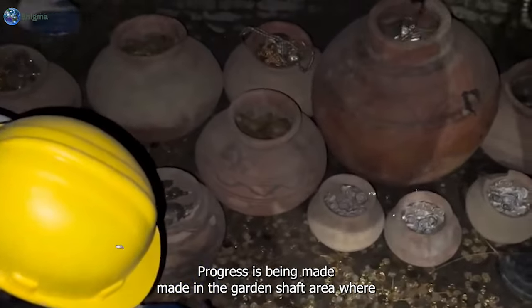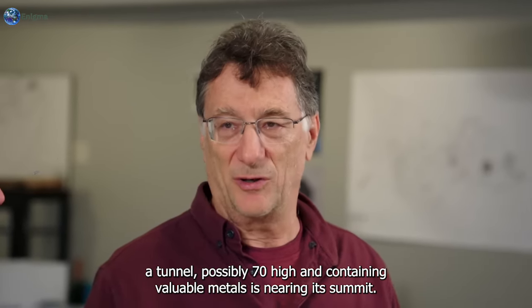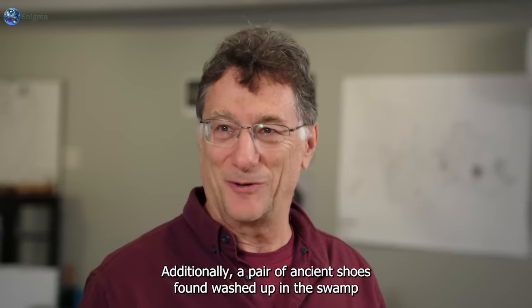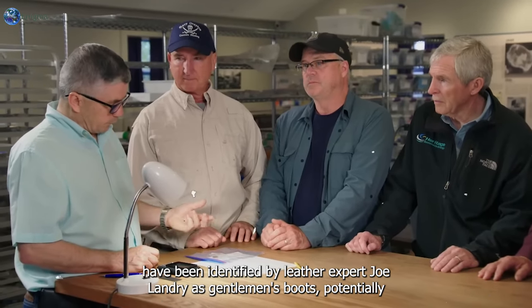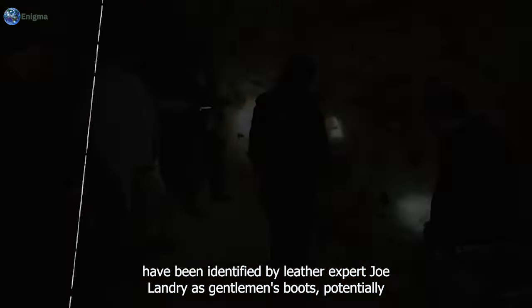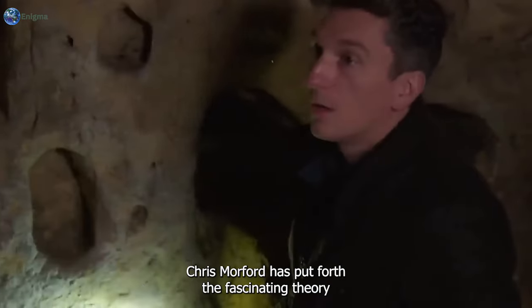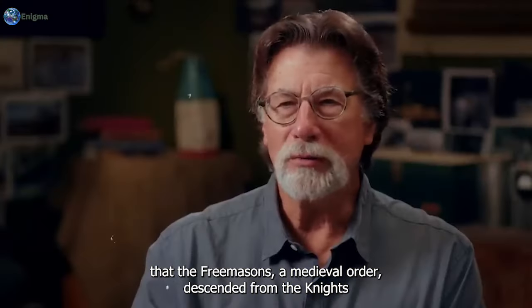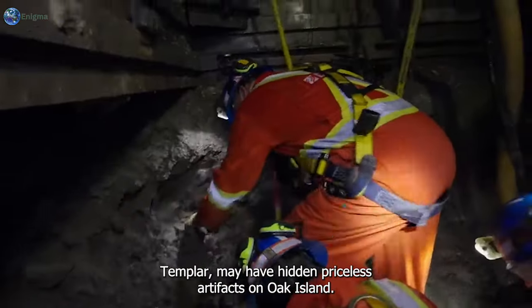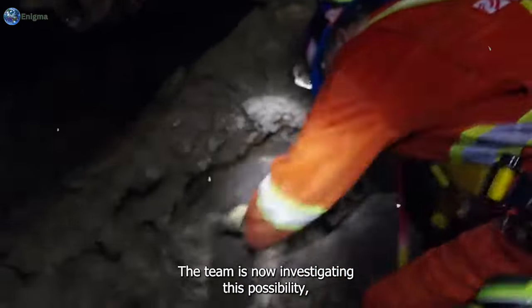Significant progress is being made in the garden shaft area, where a tunnel approximately 7 feet high and containing valuable metals is nearing its summit. Additionally, a pair of ancient shoes found washed up in the swamp have been identified by leather expert Joe Landry as gentlemen's boots. Researcher Chris Morford has put forth the theory that the Freemasons, a medieval order descended from the Knights Templar, may have hidden priceless artifacts on Oak Island.